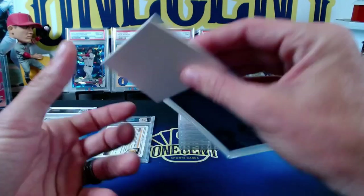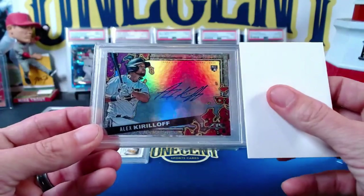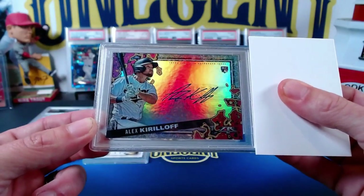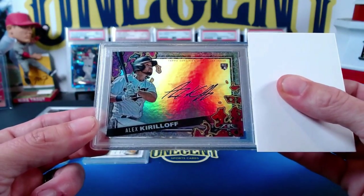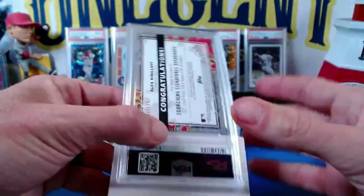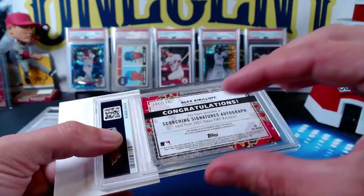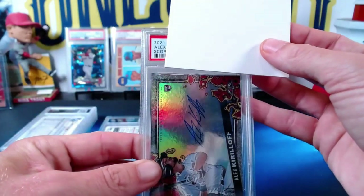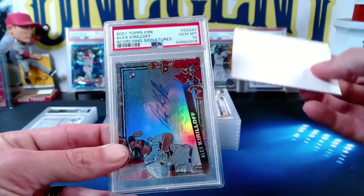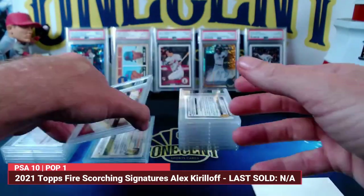The next one is also one of my submissions — it's actually from Topps Fire. It is the Scorching Signatures, one of the most underrated signatures in the set. Topps Fire is a retail-only set, probably not one of the most sought-after brands, but this is an on-card auto from Alex Kirilloff, numbered 101 out of 199 from 2021 Topps Fire. It's a kind of rainbow foil card and it was beautiful when I sent it in — we get a Gem Mint 10!